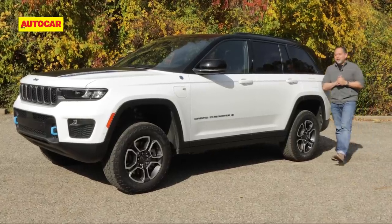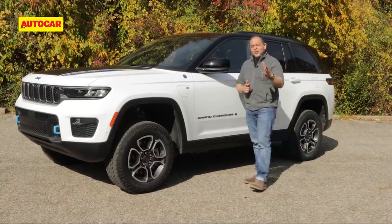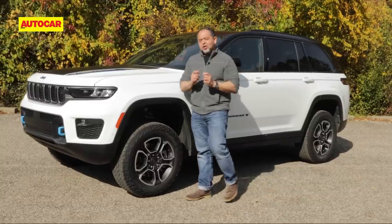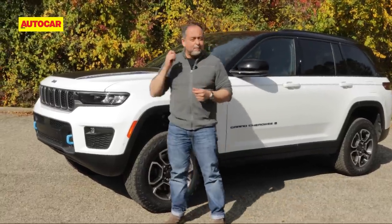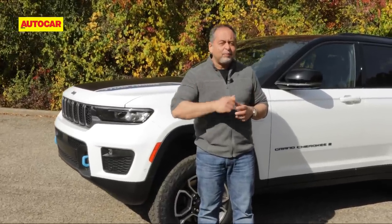I'm in Auburn Hills, Michigan and this here is a new Jeep Grand Cherokee, headed to India soon. It's more luxurious on the inside, more comfortable, better equipped and Jeep says they're going to bring it at an attractive price. Is it good enough to take on its luxury SUV rivals? Does it have what it takes? Well, this here is your first exclusive drive.